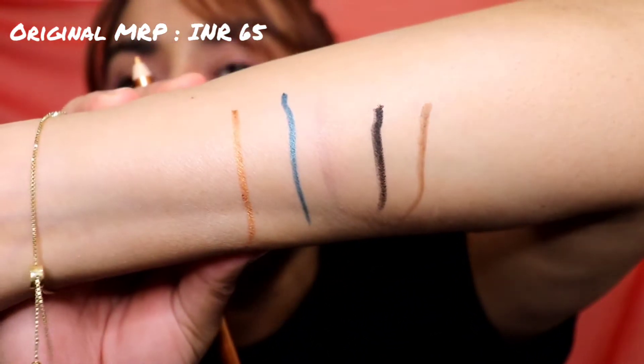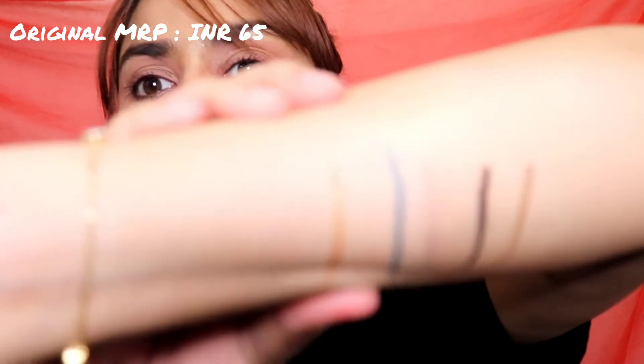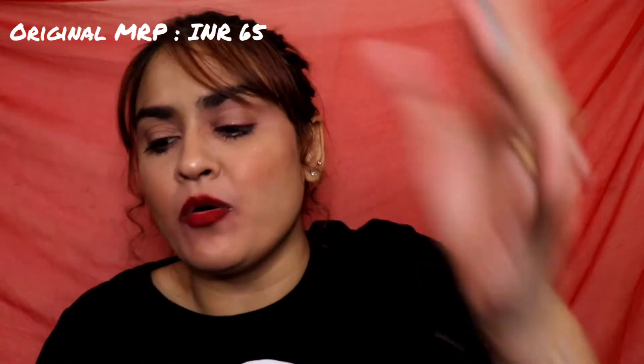It glides on like butter — look at that swipe and the sheen it gives! You can use it like an eyeliner or apply a lot and buff it out with a brush — it'll look really good. It has this beautiful copper-gold sheen. For the price — I paid 65 rupees and got it for around 52 on sale — this pencil is phenomenal. What an amazing color payoff for that price!